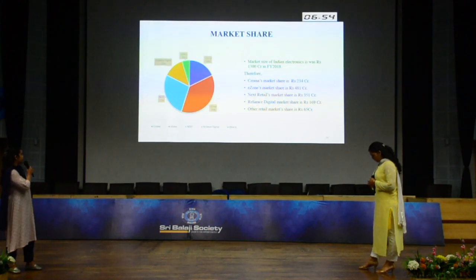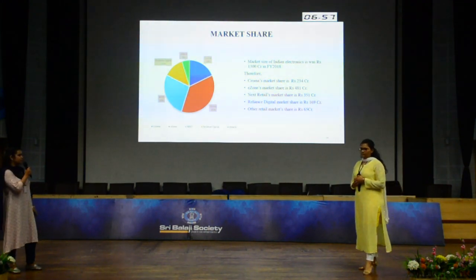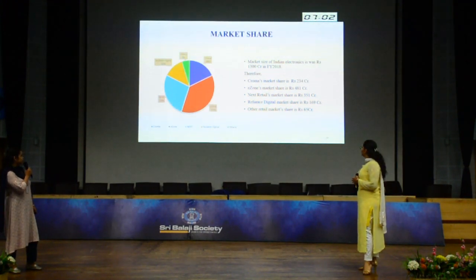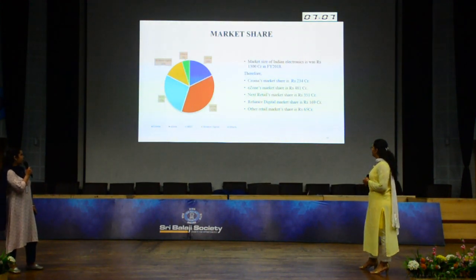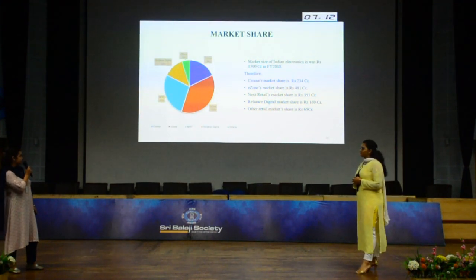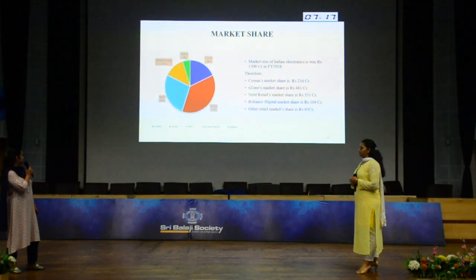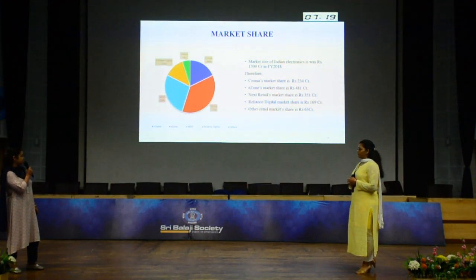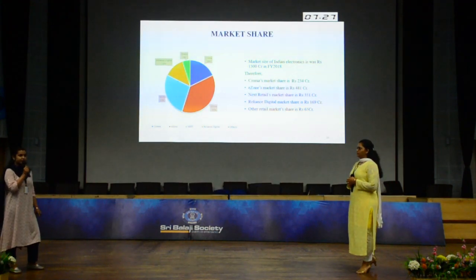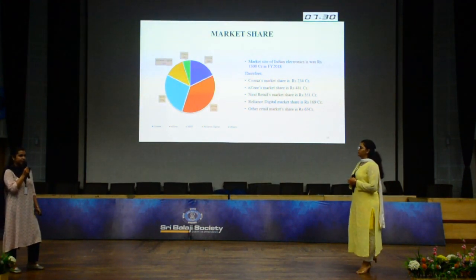For market share, the market size of Indian electronics was Rs. 1,300 crores for year 2018, to which Chroma contributes 18%, that is Rs. 234 crores. E-Zone's market share is Rs. 481 crores. Next Retail is Rs. 351 crores. Reliance Digital contributing 13%, that is Rs. 169 crores. Other retail markets contribute Rs. 65 crores, including Vijay Sales and Viveks Retail.